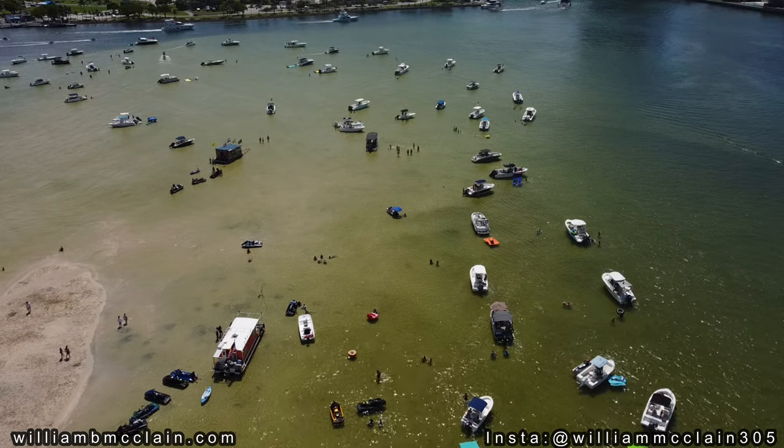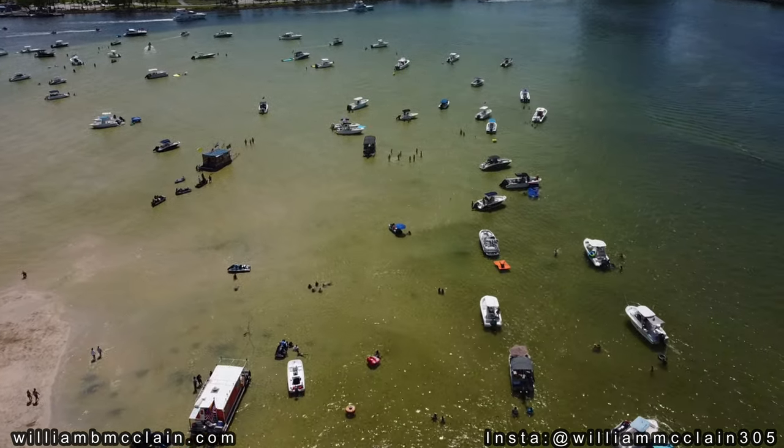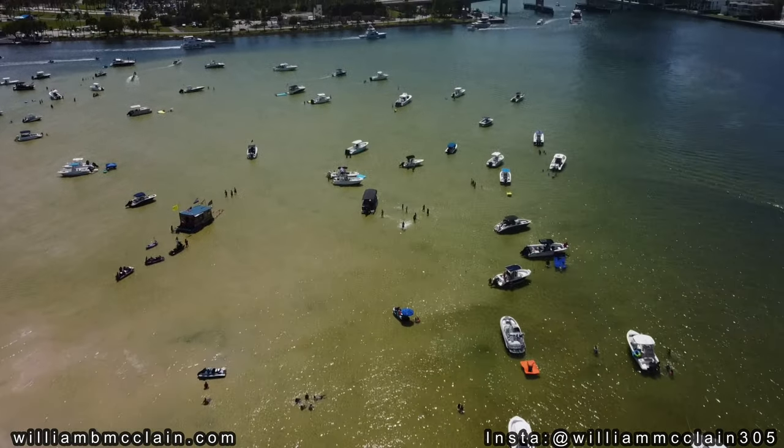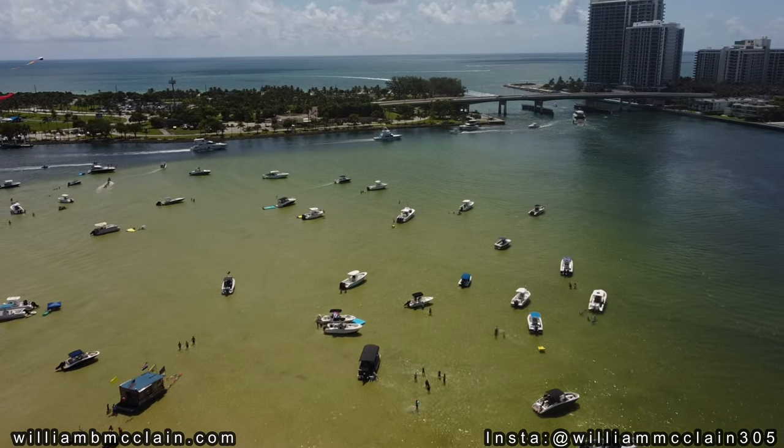If you like boating and if you like partying, then the Holliver Sandbar is definitely something you need to experience at least once. You'll need a friend with a boat or need to know someone in order to get out there and try it out. But once you do it, you'll most likely be hooked.